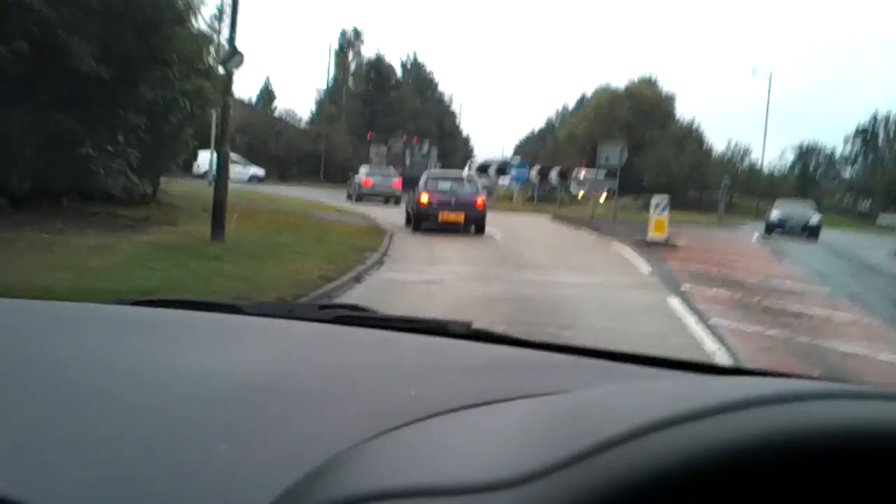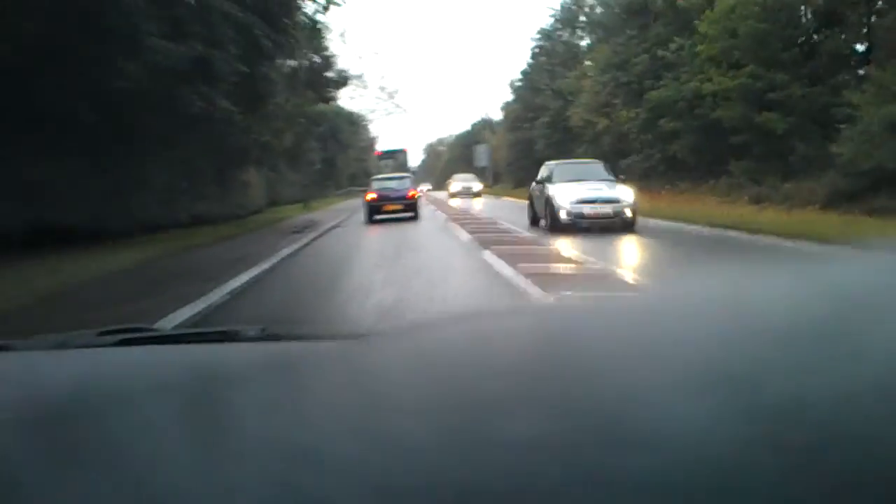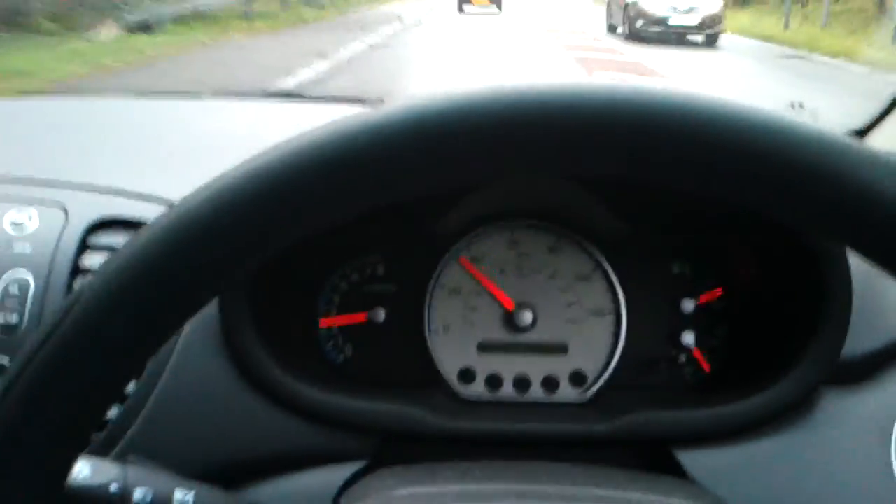Just coming up to a roundabout here. I'm in 2nd gear, up to 3rd. Sorry if I keep blanking the lens — I'm obviously driving. It handles quite well. No qualms.